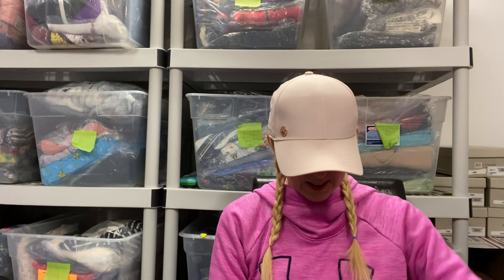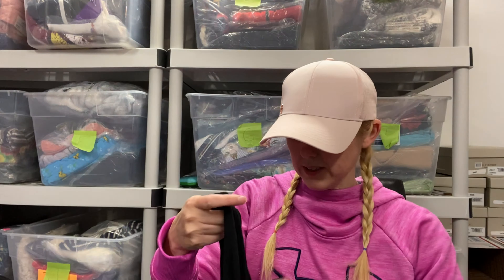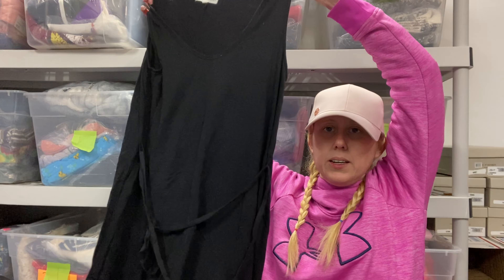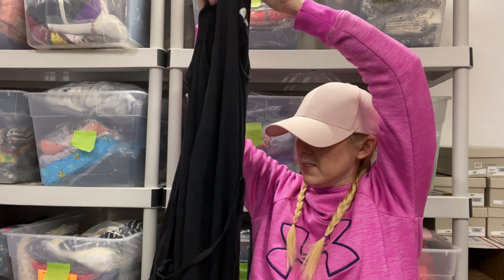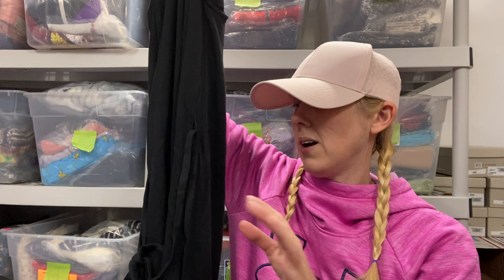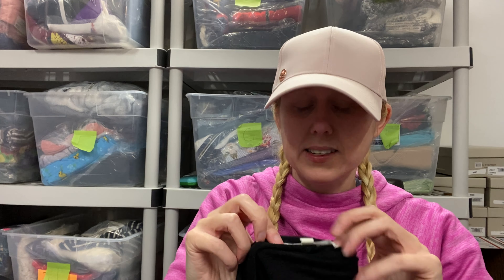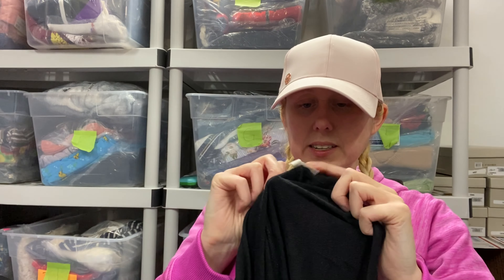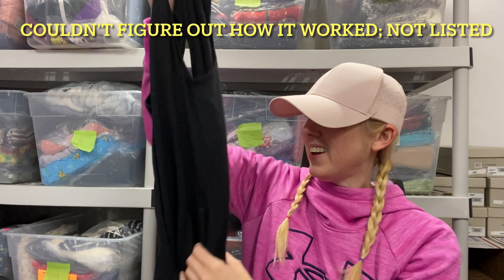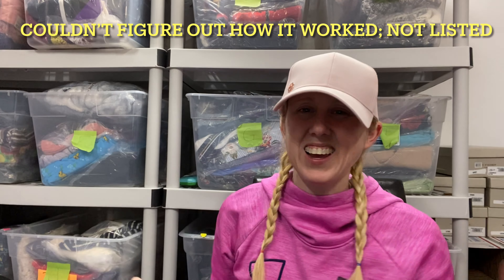Next is a black piece and I do not like photographing black pieces because they are very difficult. This is Loon Gray by Loft. It's a sleeveless dress. It does come with the belt, which is very, very rare when getting anything from Goodwill. I've never actually seen a tag that said Loon Gray is for Loft — that's interesting. This is a size medium and I may list this for around $10 to $15.